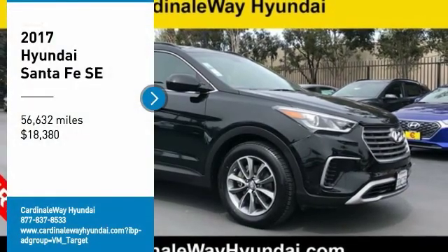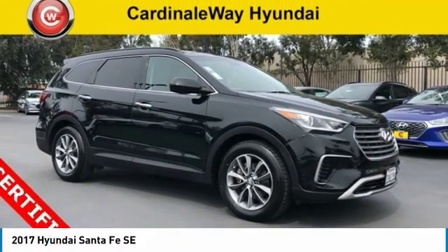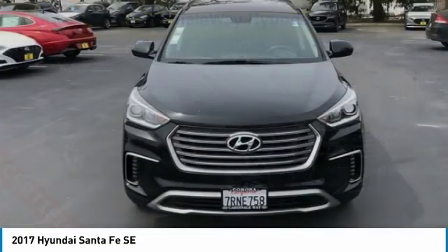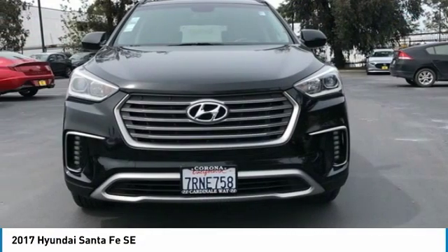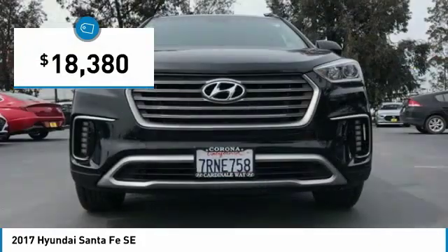Make a great choice today with the 2017 Santa Fe. Style, quality, performance, value — need we say more? And it is priced below $20,000.